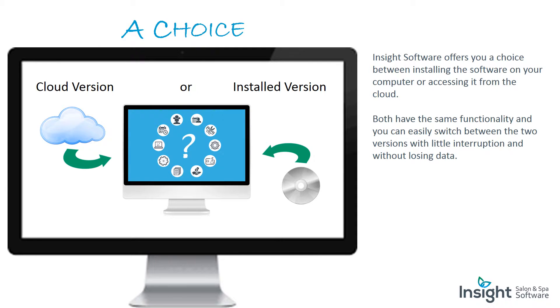Insight Software offers you a choice between installing the software on your computer or accessing it from the cloud. Both have the same functionality, and you can easily switch between the two versions with little interruption and without losing data.